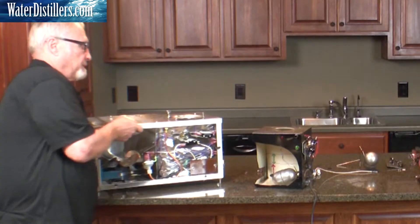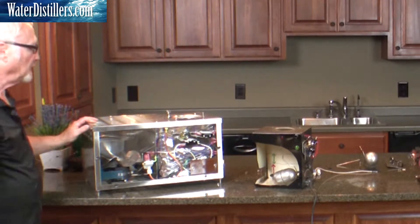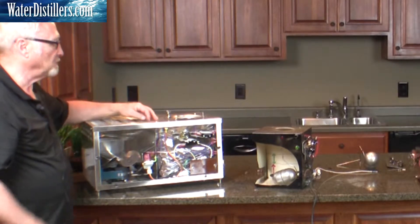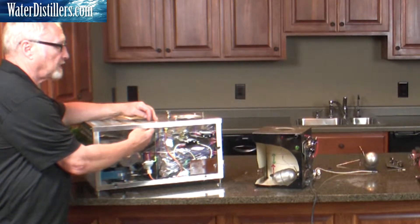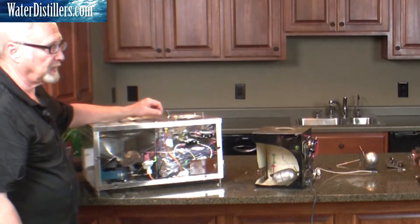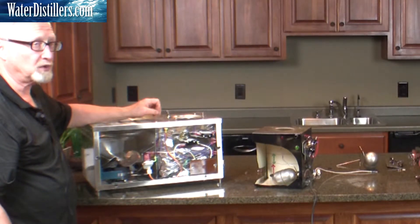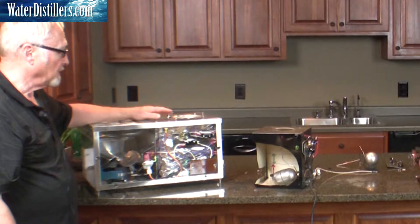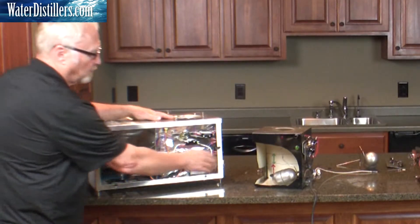These coils, we very, very seldom ever have to replace them. Once in a while I've seen one that has gotten very corroded and cracked off for some reason, and we don't know why it happened, but over the last 20 years we've sold about five or six coils — it's pretty rare that we see them.